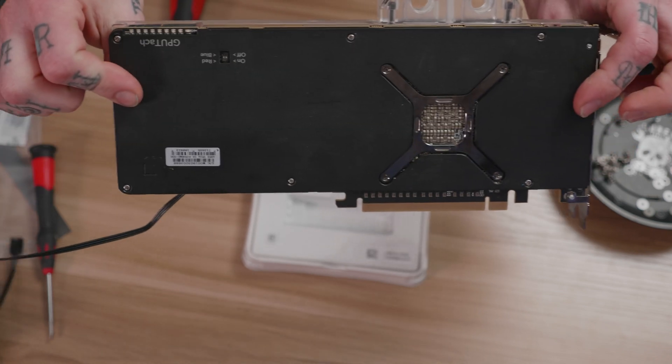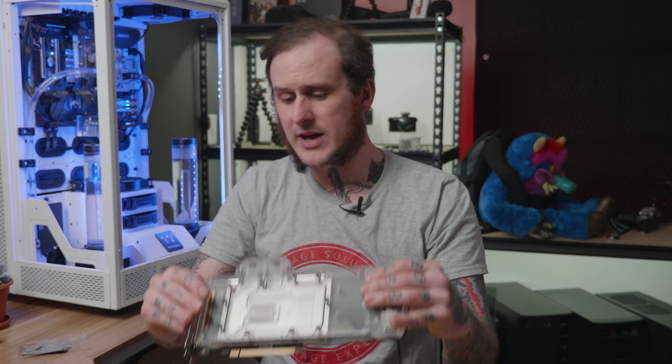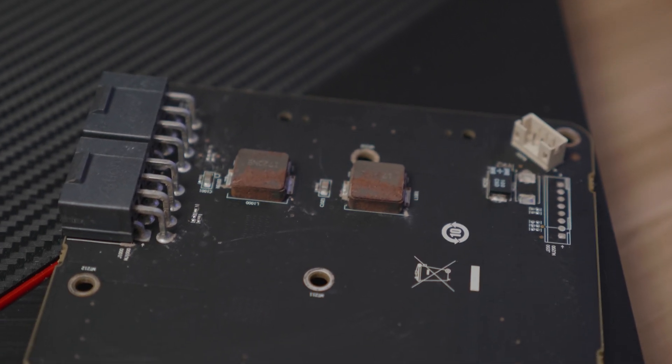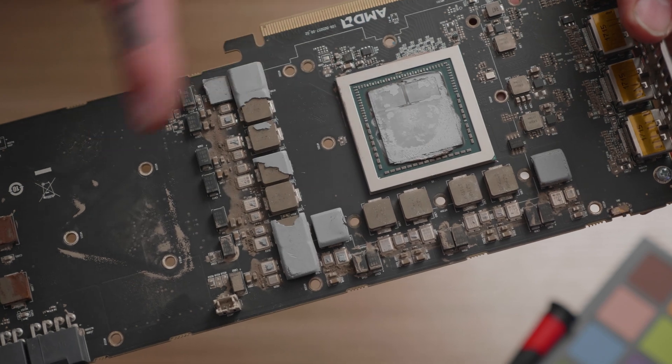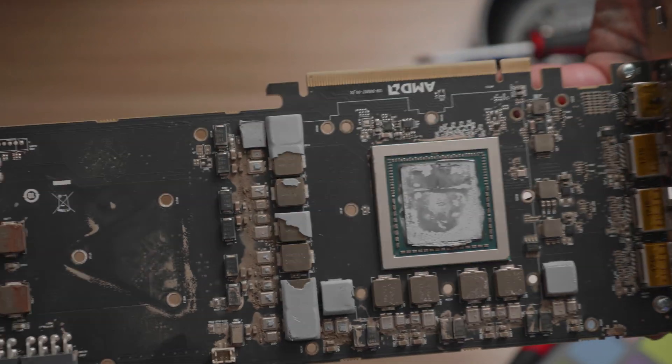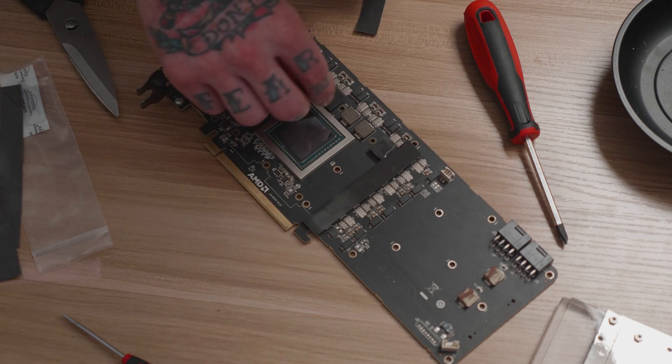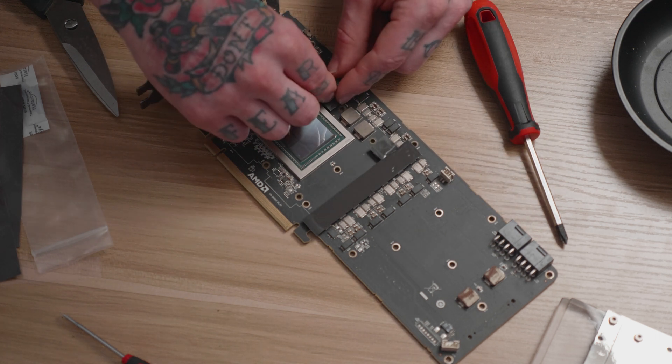I got the water block installed on this refurbished card. I bought it from Newegg listed as refurbished, but I have to say 'used' is a far better description. It looks like all they did was wipe down the outside and maybe blow through it with compressed air, because once I pulled the cooler off it was filthy. The Barrow block instructions were terrible and not specific to this card, so I had to look up the EK instructions to make sure I didn't miss anything.